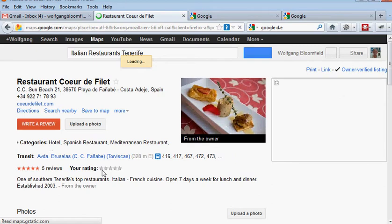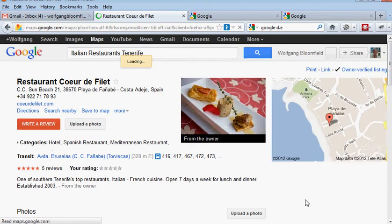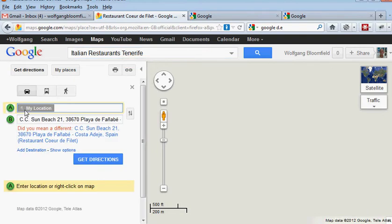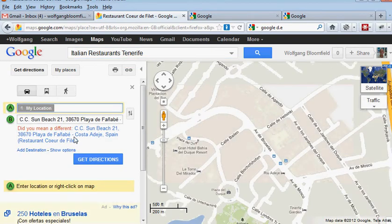Let's have a look at their place page. What I want to show you here is it's a known, verified listing — so the owner knows it's there — but it's not a difficult one to beat. If we click on directions, Google will actually show you how to find this restaurant. It's at CC Sun Beach 21, Playa de Fanny Bay.